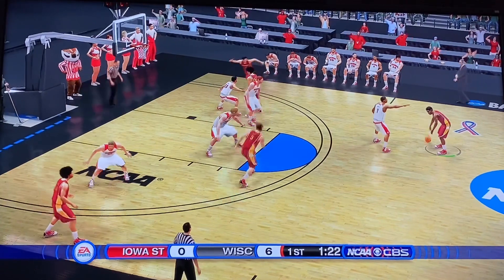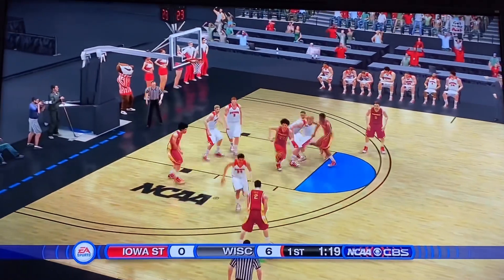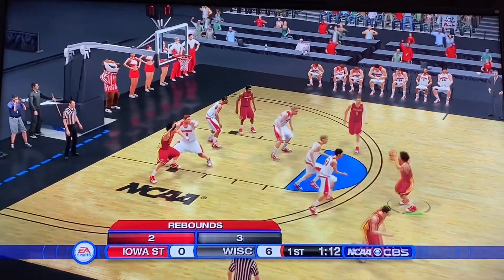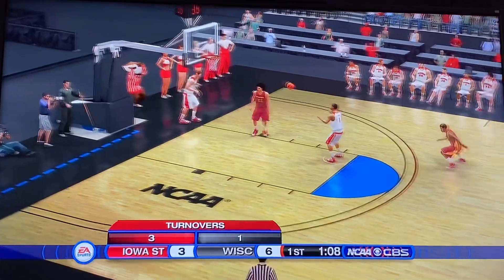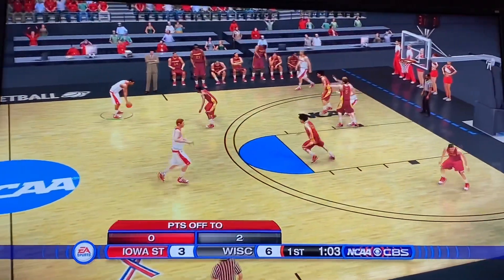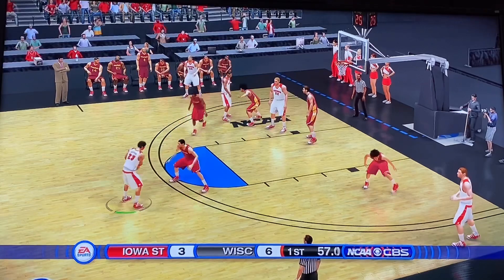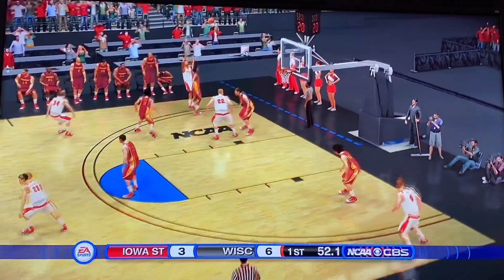Crowd chanting for defense — a lot of Wisconsin fans here. Grill with it, pulls it back. Just over a minute to play and Iowa State still has zero points. Hunter for three — puts it into the scoring column with a splash. Six to three. Just telling you how this game is going — a three for Iowa State that got them away from zero points. Now a one-possession game.